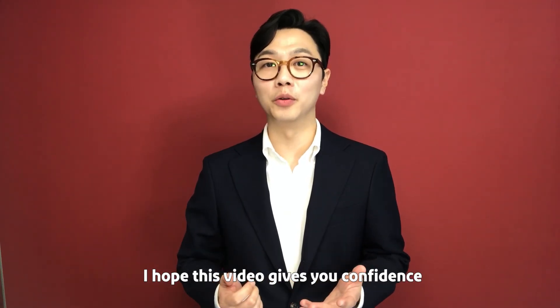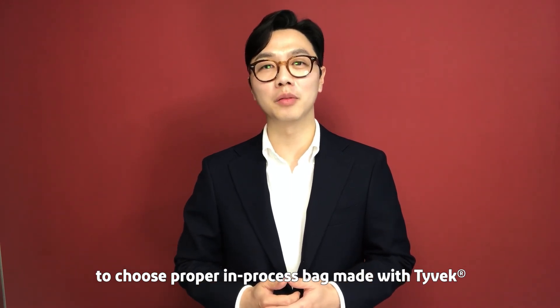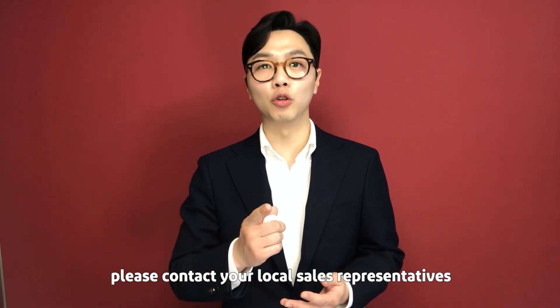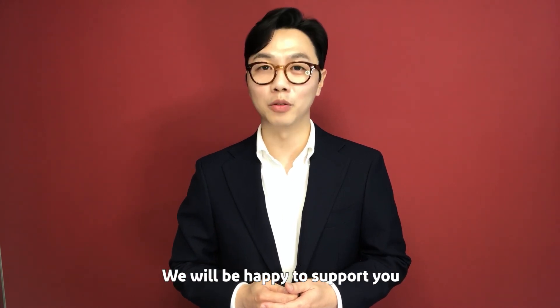I hope this video gives you confidence to choose the proper Tyvek in-process bag. If you have any questions or support requirements, please contact your local DuPont sales representative. We'll be happy to support you.